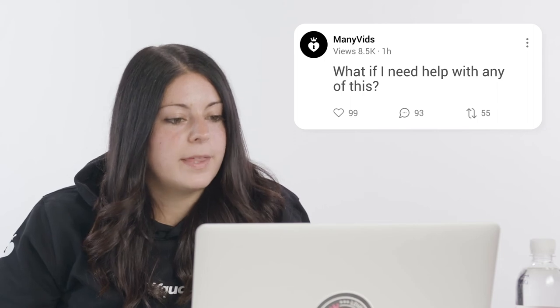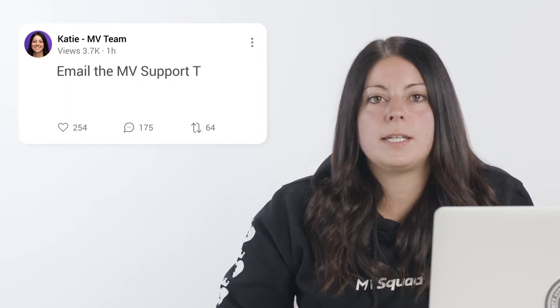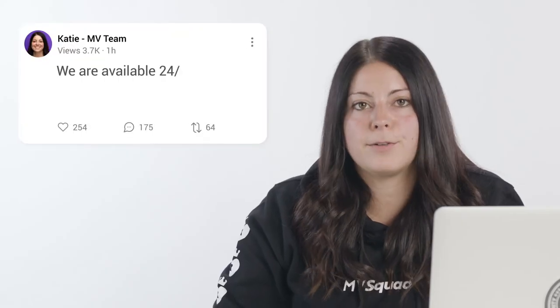Question 4: What if I need help with any of this? If you need help at any time during the process, simply email the MV support team at help@manyvids.com, and we'll get back to you ASAP. We're available 24-7.